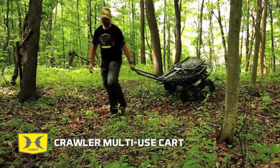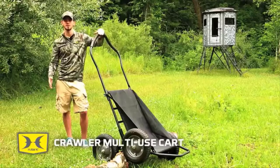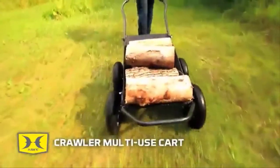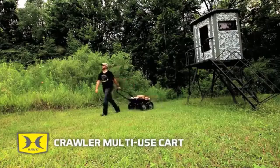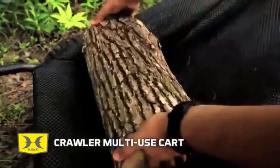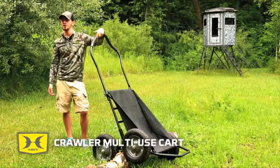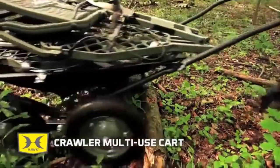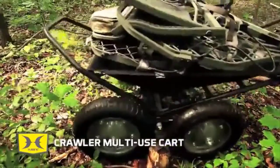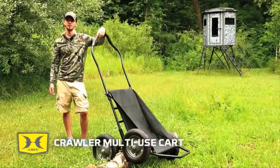The tires and axles do all the moving on uneven terrain, which keeps the weight in the center of the cart stabilized. This prevents shifting and tipping, but ultimately results in smooth, manageable pulling. The Texelene DuraMesh sling adds versatility for hauling game, bait, firewood, gear, and any other heavy loading objects up to 500 pounds.